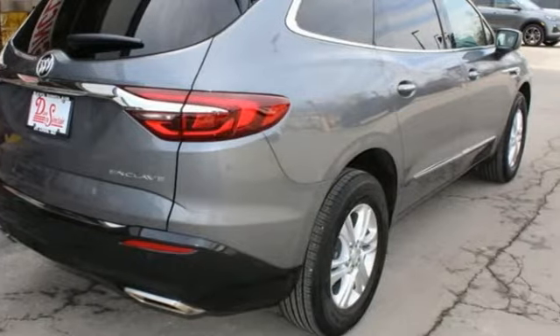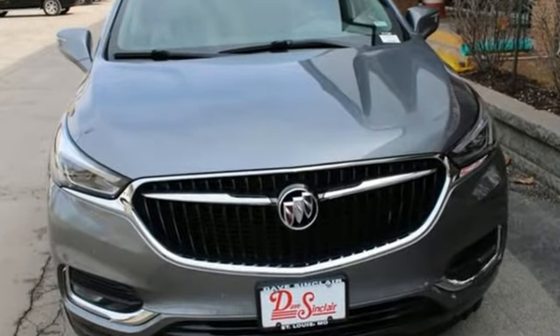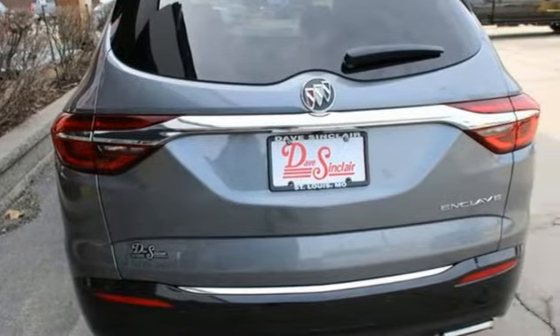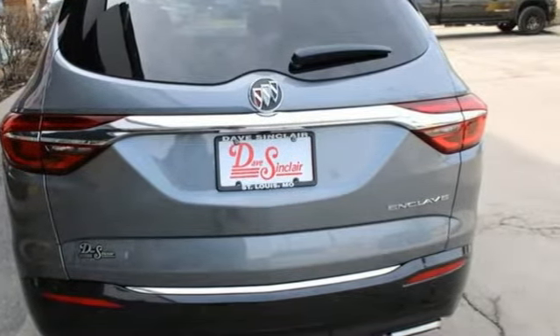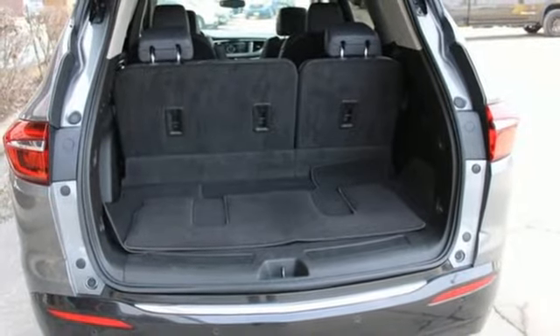It boasts an impressive list of features like these: V6 engine, heated and ventilated leather bucket seats, integrated navigation system, front and rear park assist, dual zone climate control, Apple CarPlay and Android Auto.